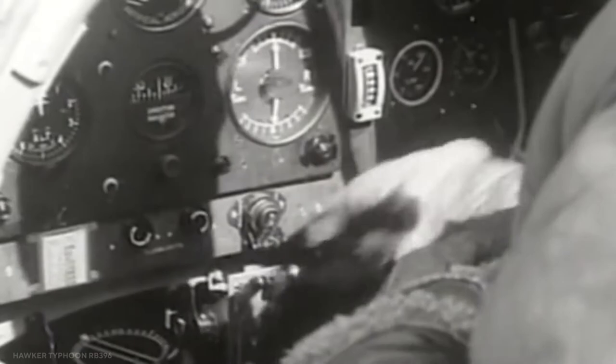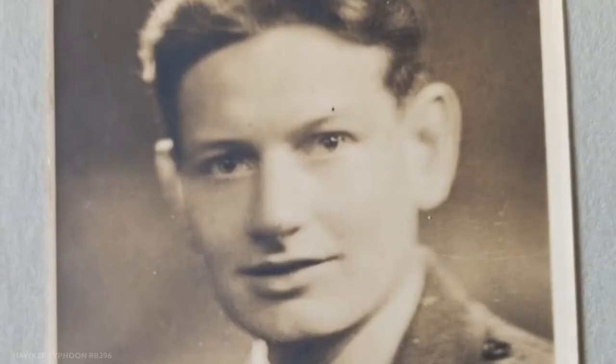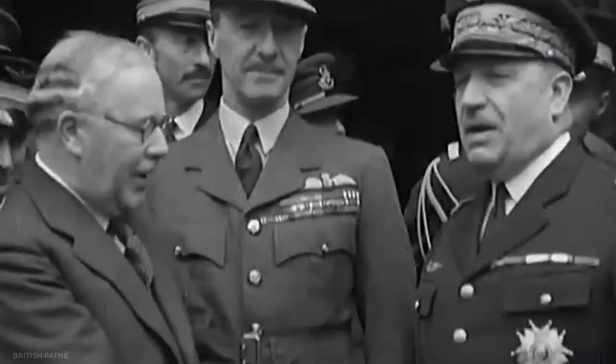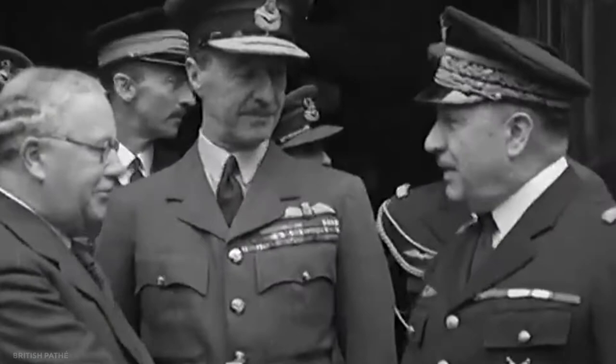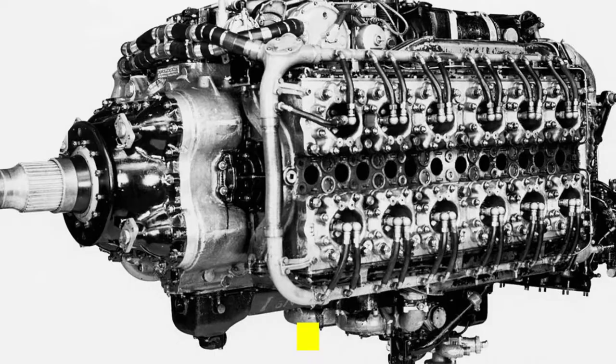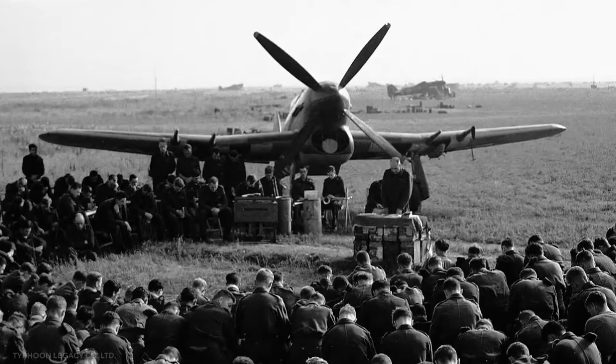The Hawker Typhoon, lovingly known as Tiffy by its pilots, was designed in 1937 as a dedicated interceptor to replace the Hawker Hurricane of the 1930s. The system was built to a British Air Ministry specification that called for an aircraft to accommodate the latest Rolls-Royce and Napier 2000hp engines. Thanks to the promising Napier 24-cylinder liquid-cooled 2000-plus horsepower Sabre engine chosen for the airframe, the Typhoon was expected to do exactly that.